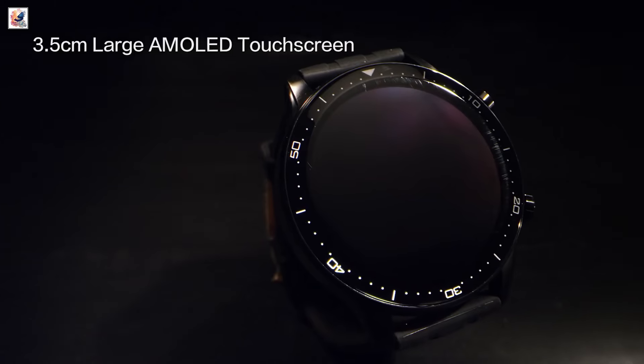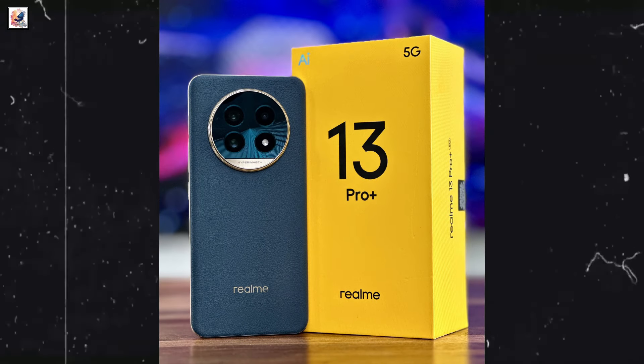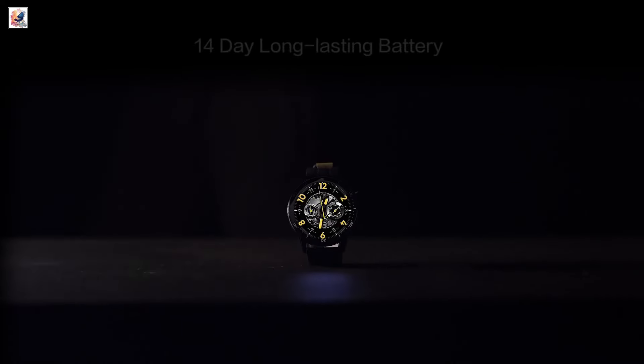Realme Watch S2 is set to launch in India on July 30, alongside the Realme 13 Pro 5G series. Realme has revealed the Watch S2 design and confirmed some key details, including battery specifications.